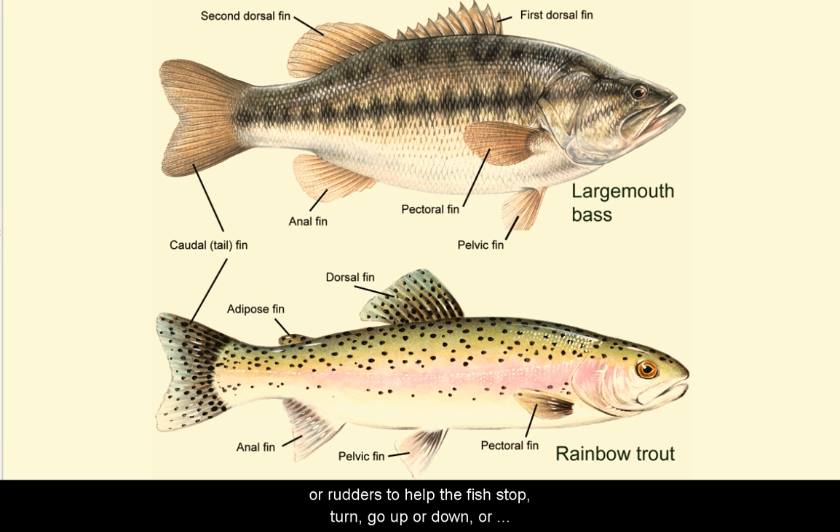Fins can be used as brakes or rudders to help the fish stop, to turn, to go up, to go down, or even to go backward.